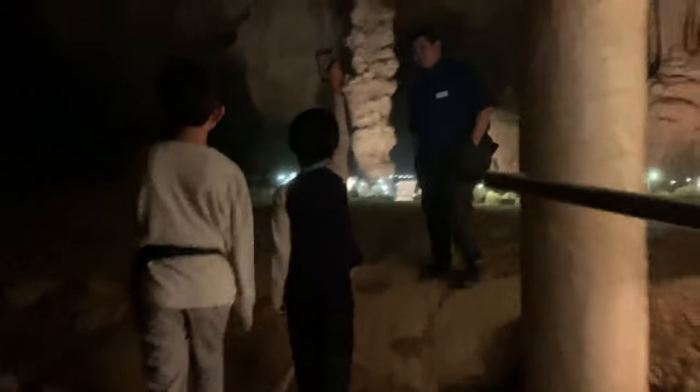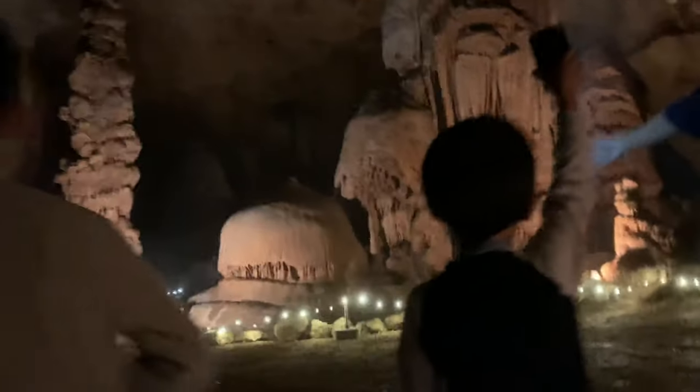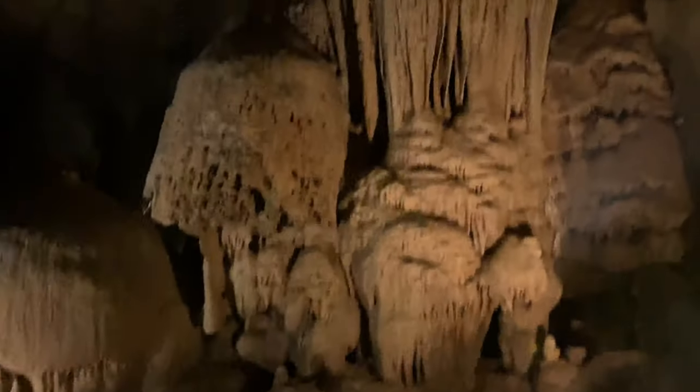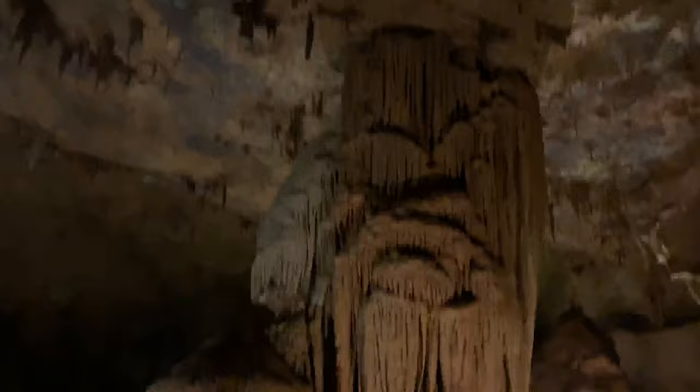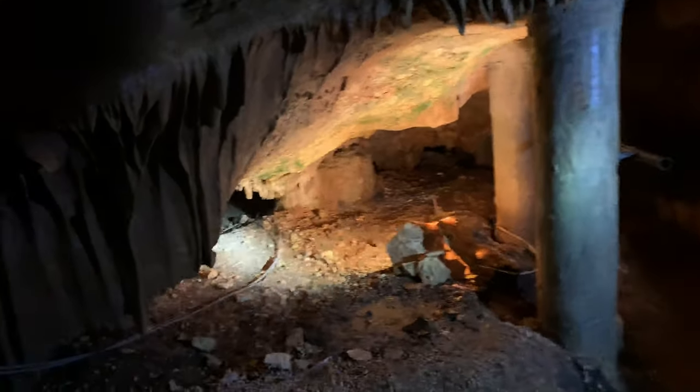The cave is filled with spectacular formations of stalactites, stalagmites, and more. This hole is where the children who discovered the cave crawled through.